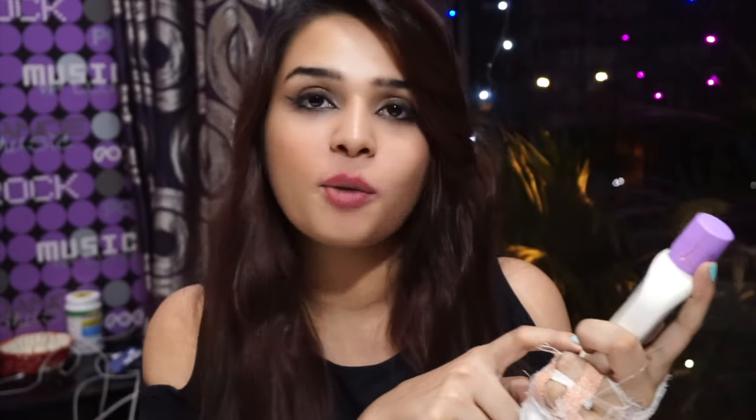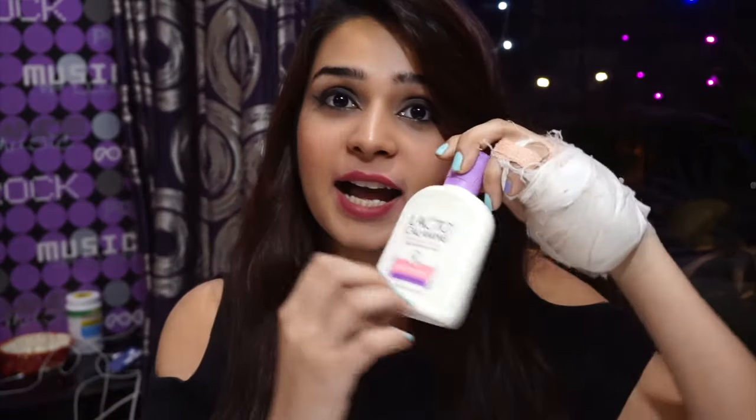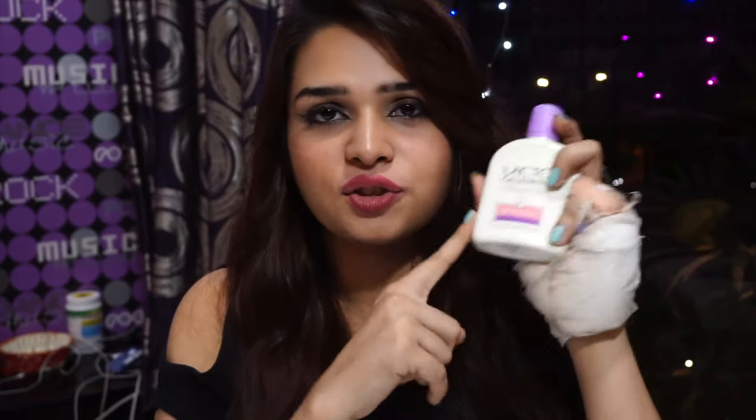The next face product I use in winter is Lactocalamine. If you have oily skin and your skin doesn't become dry in winter because it's really oily, I really like Lactocalamine for such situations — it's formulated for oily to normal skin. It doesn't dry out your skin, keeps it balanced, and it's a lotion, so it's good for winter. If you have sensitive oily skin, there is also a sensitive version you can go for.